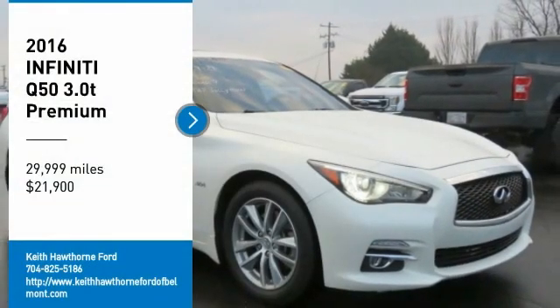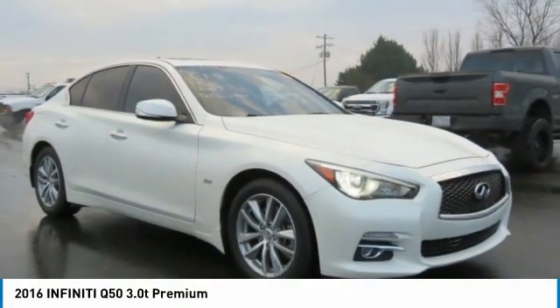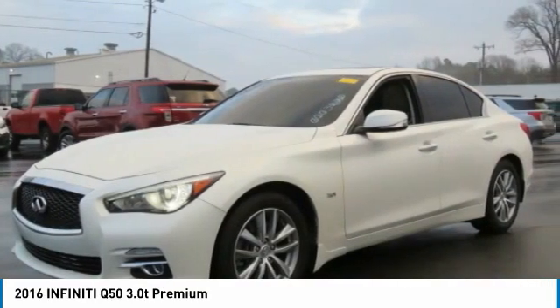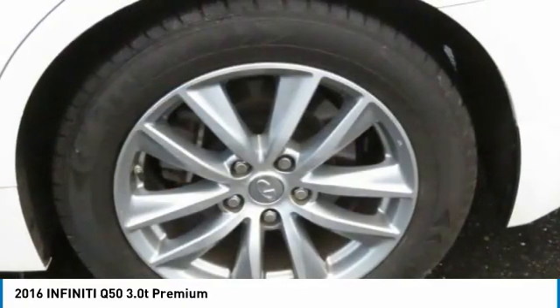Looking for the right vehicle? Check out the 2016 Infiniti Q50. The Q50 has elevated design expression by breaking all the design rules. Along with the signature appearance, it also comes with power.